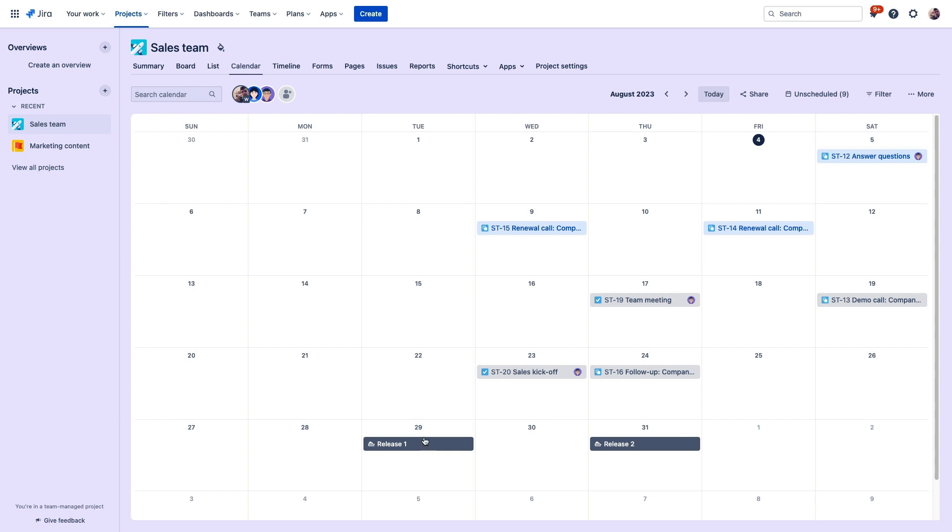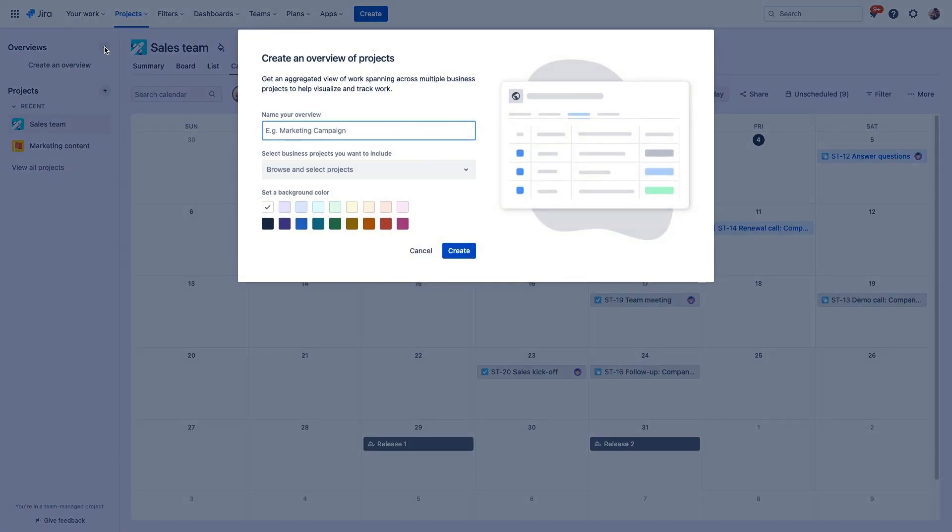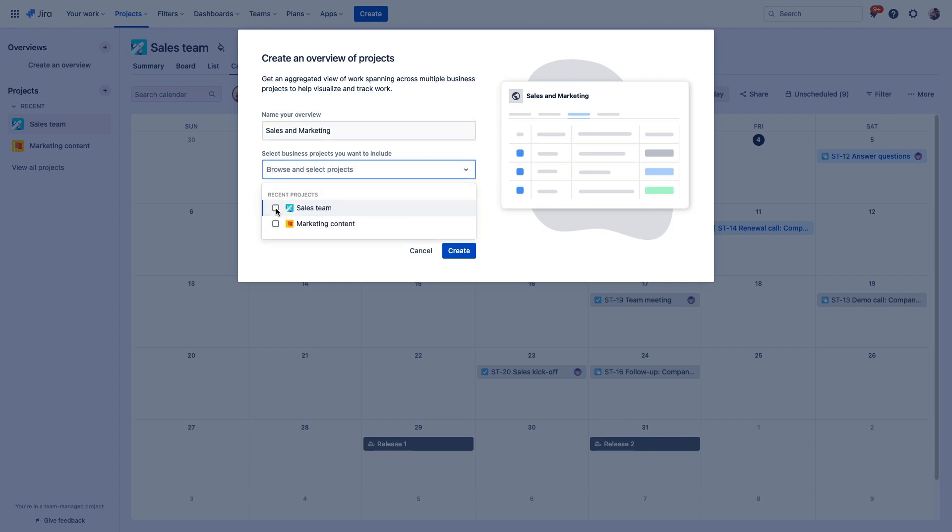Now let's take a second to explore the overview feature, which is a way to aggregate combined project data to get helpful information in a single place. If you've watched one of my previous videos, you're familiar with the various views that display your project data in helpful ways. An overview is a way to combine data from multiple projects into these same familiar views to make that information easily accessible.